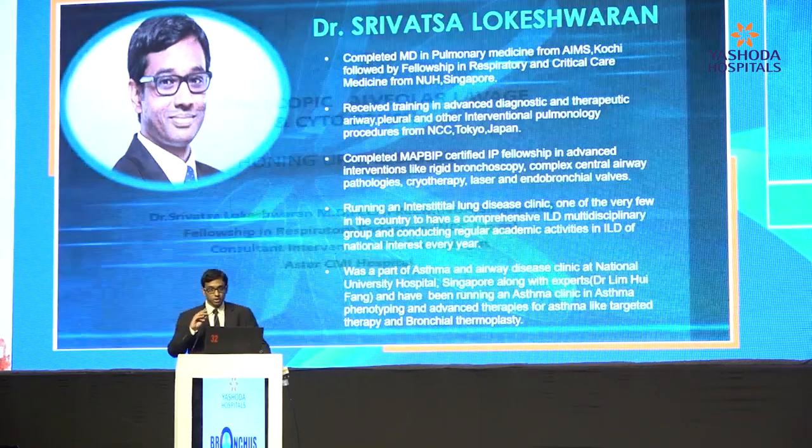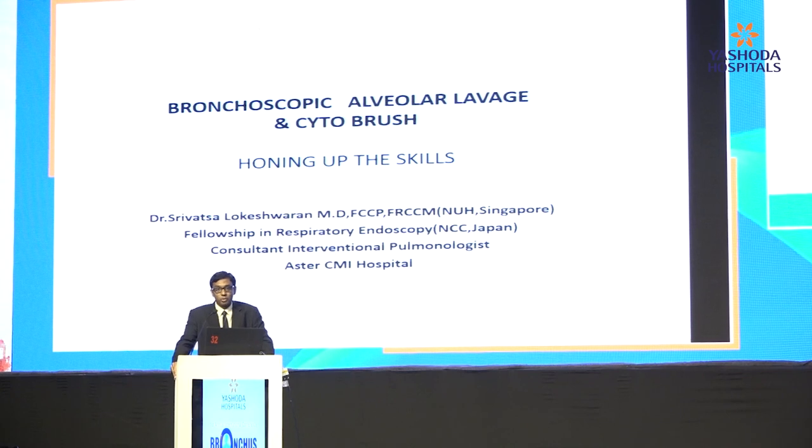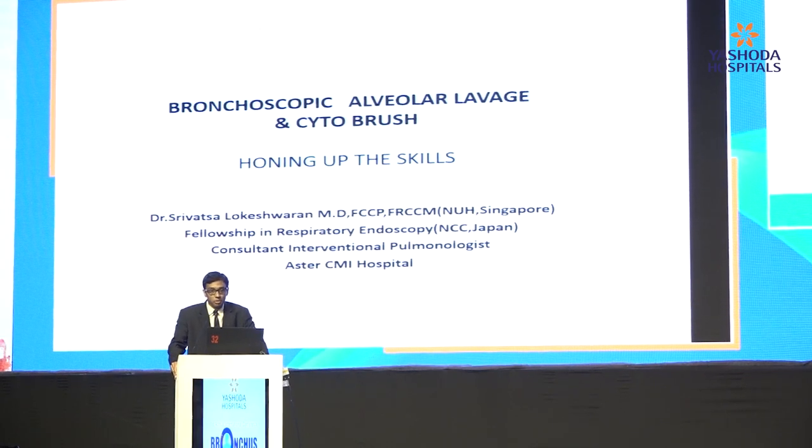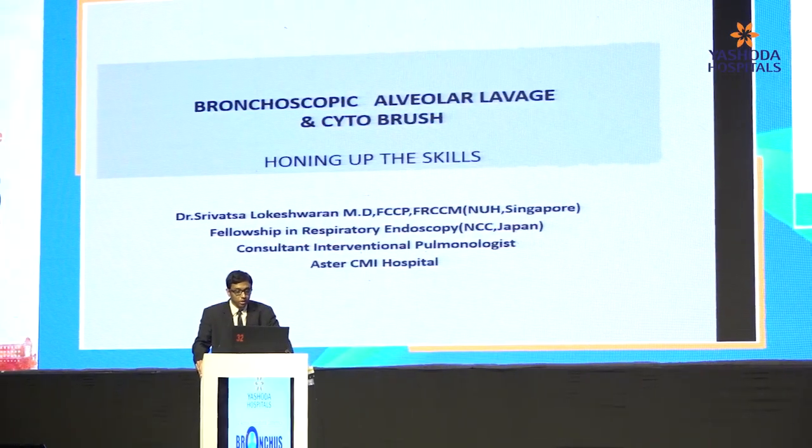I must thank Hari, Dr. Pawan, as well as the Eshoda group of hospitals for having me here — quite spellbound by the massive IP Congress. I'll now straight away head to the topic.